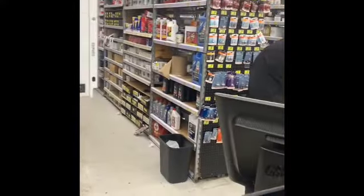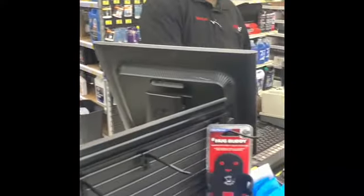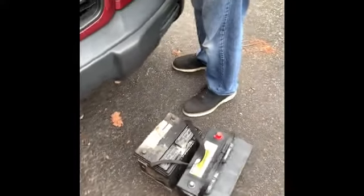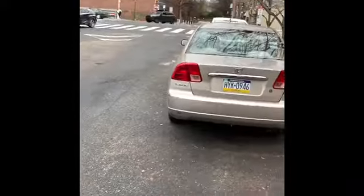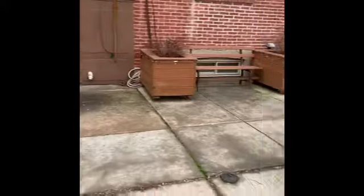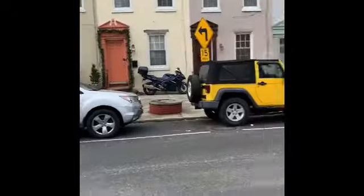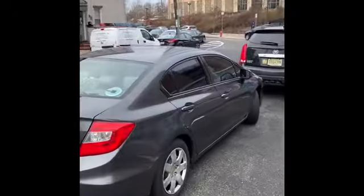Subaru Forester. The problem we have is the new battery doesn't fit. It's 10 o'clock and we got the wrong size battery.